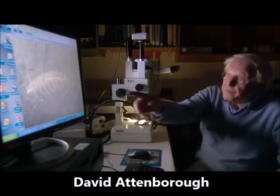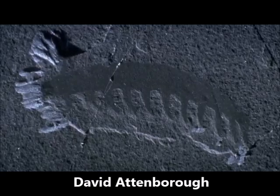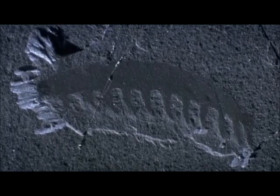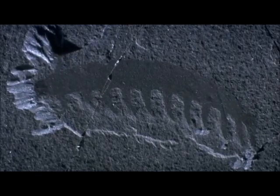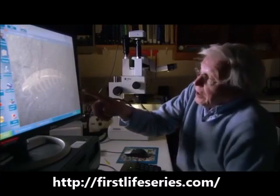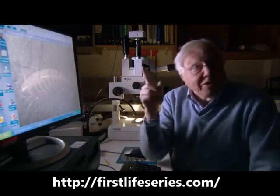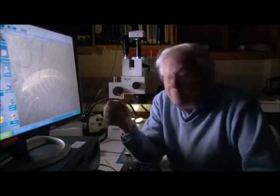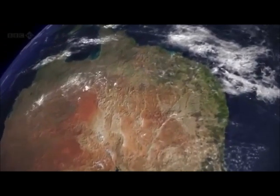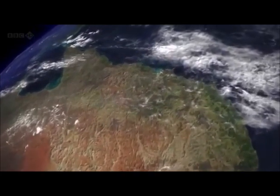This little creature from the Burgess Shale seas is thought to be the ancestor of the very first creature that went onto land. It's called Aysheaia. And we don't have to imagine what it was like in life, because there's a creature that seems to be almost identical that is alive today. It lives in many parts of the tropics, including the rainforest here in Queensland, Australia.